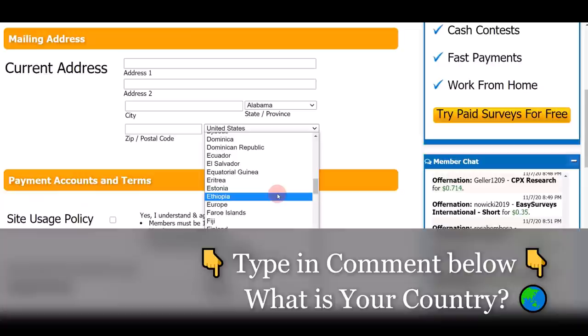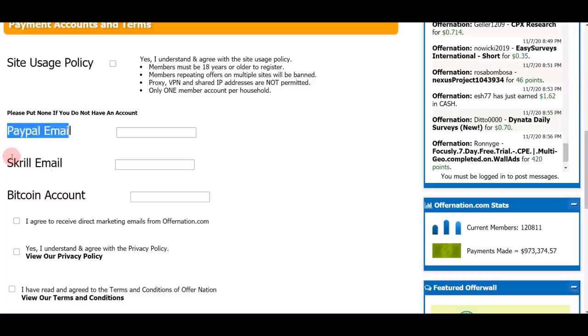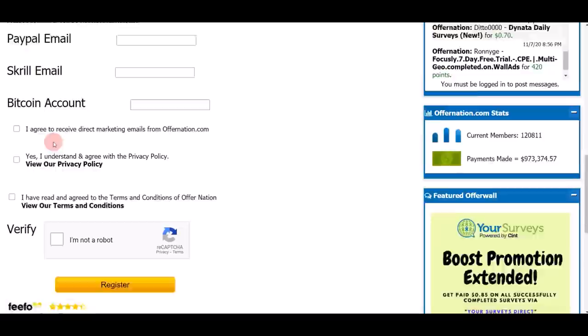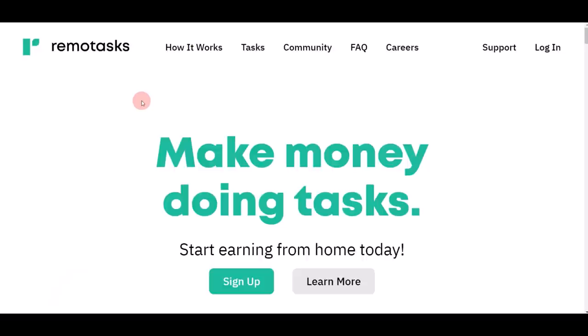Leave a comment below and let me know what country you're from so I can create more videos for your country in future videos. Once you put in all your details, click to agree to the terms and conditions. You can get paid into your PayPal account, Skrill, or Bitcoin — just put in your address, click 'I'm not a robot,' and register for a free account.